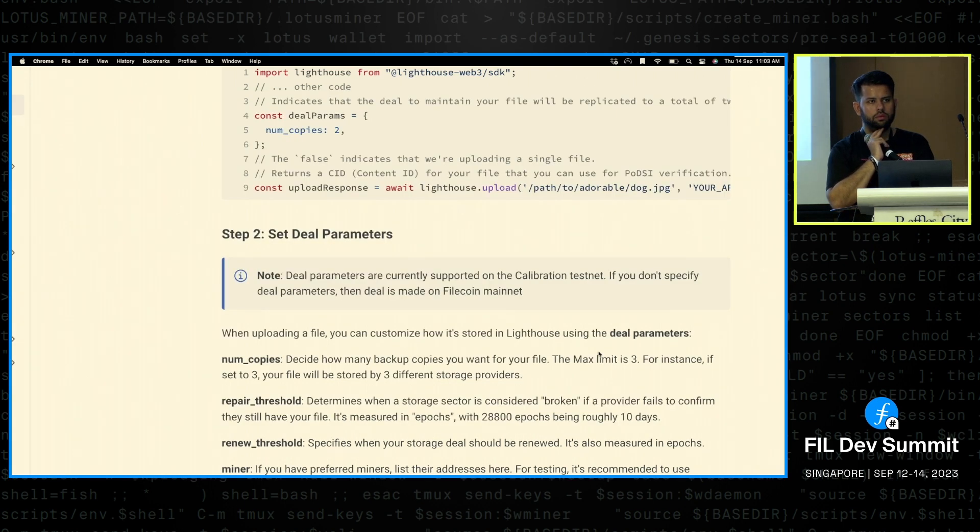A related question: what is the diligence process for choosing SPs when they make qualitative claims about their data center, location, SLAs, upload/download speeds, or retrievability standards? Is there a process for this, or do you use Filecoin Green to audit and verify their location and service standards?